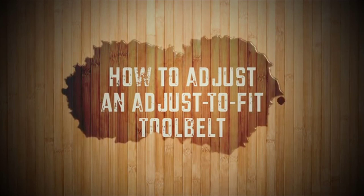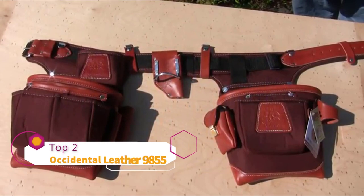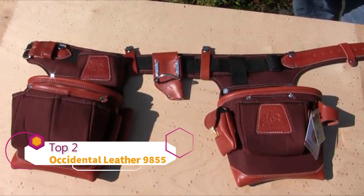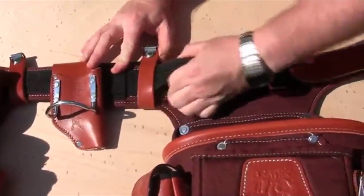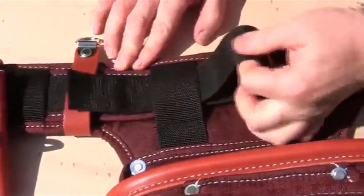How to adjust an Adjust-to-Fit tool belt: I'm going to show you how to resize the belt length of the Occidental Leather Adjust-to-Fit series. To lengthen or shorten the assembly, pull the 2-inch nylon webbing from behind the suspender loop and the keeper strap.